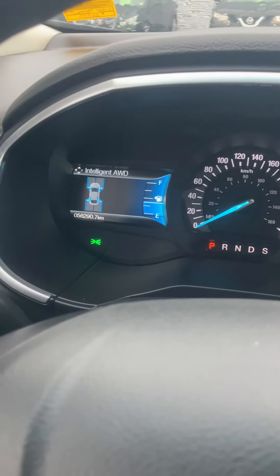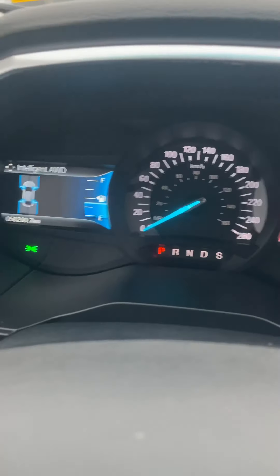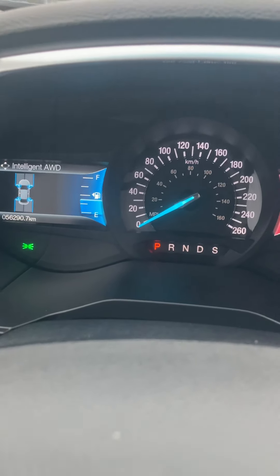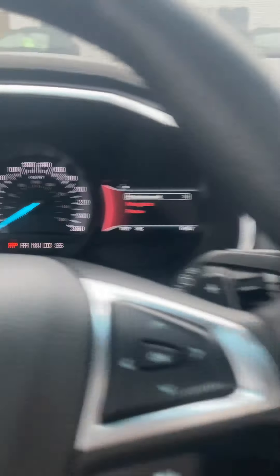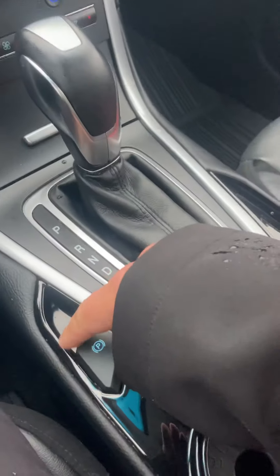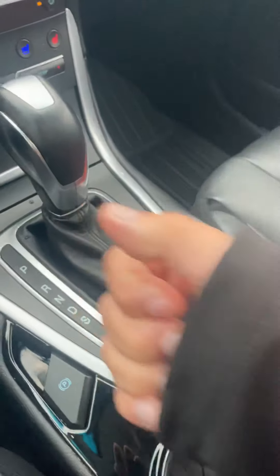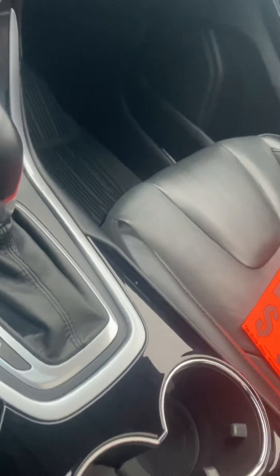Intelligent all-wheel drive will actually tell you which wheels are being used as you go. It's sitting at 56,290 kilometers right now — I took this car in myself, I know it was a one-owner vehicle in super good condition. You actually have an electronic parking brake, so instead of the old ratchet ones or foot ones, you just have your electronic brake here.